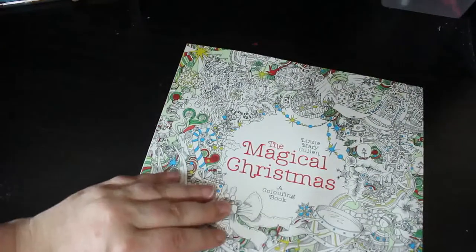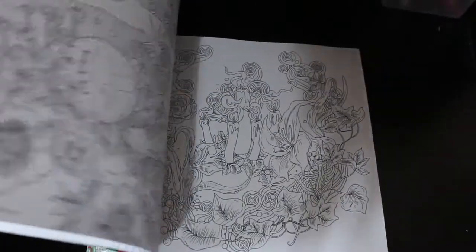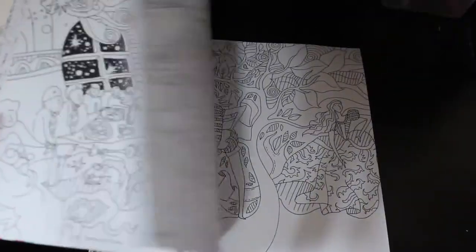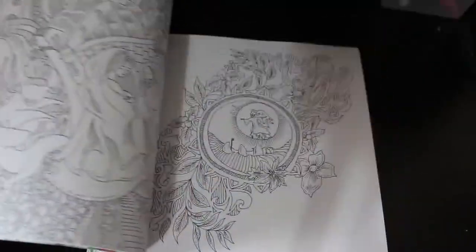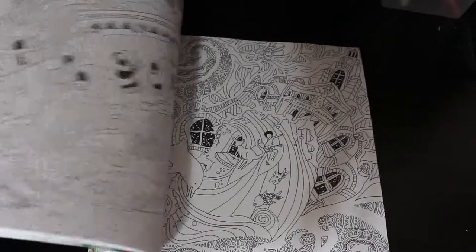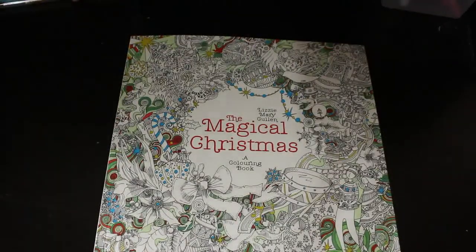I've got A Magical Christmas by Lizzie Mary Cullen. This is one of the new books that I haven't hauled yet, so I'm going to have a look at this. It's very busy but I'm thinking some of them - glitter gel pens, pencils, or water-based markers would be great. I quite like it. It's the only one of her books I've got, but I do quite like her books.